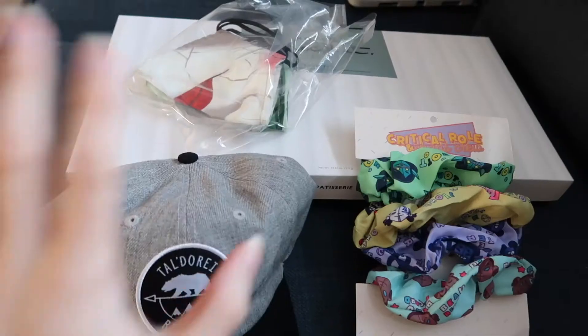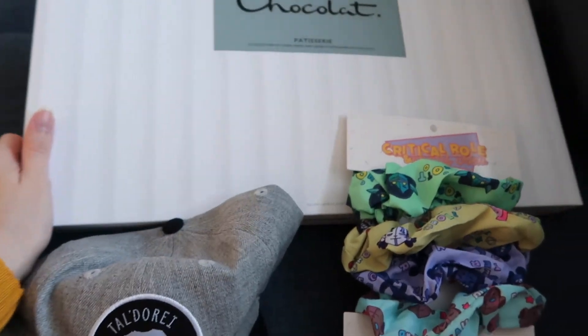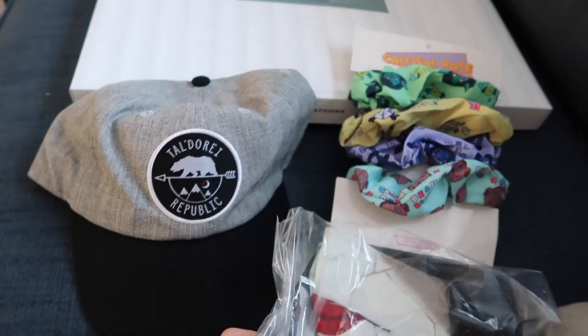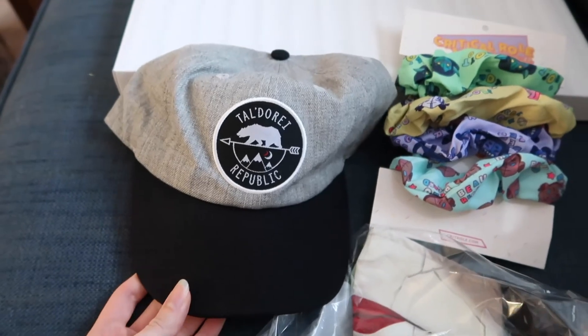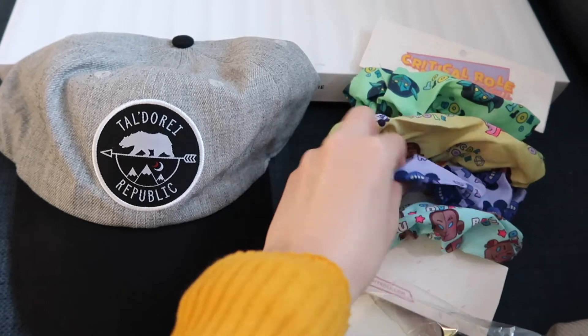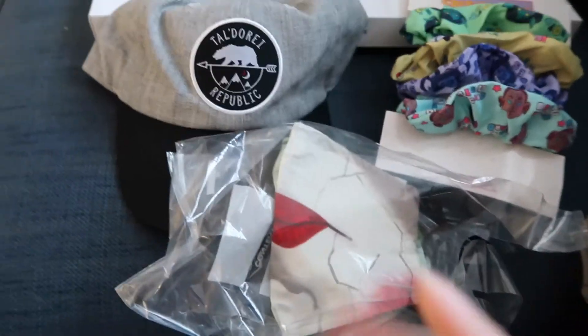It's my birthday today! Happy birthday to me! My mum is taking me to lunch today and I'm also gonna do a bit of shopping. And then later on I'm gonna watch Critical Role and play video games. It's gonna be a good day. Look at my nice presents — I got posh chocolates. I've never had such posh chocolates before. Everything else is from Critical Role: I got this cap, and I got some scrunchies — my first scrunchies in a long time. Very excited to not be breaking my hair all the time I put it up.